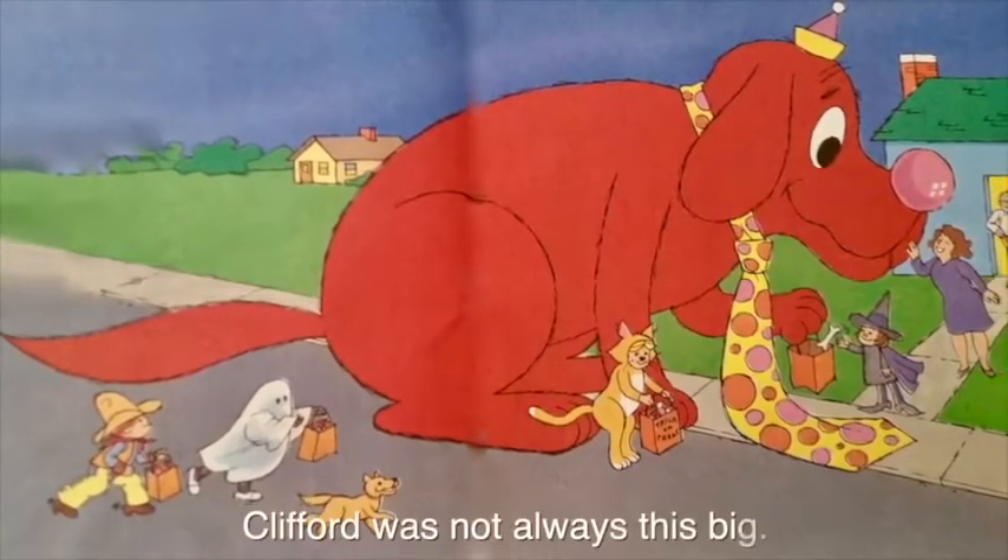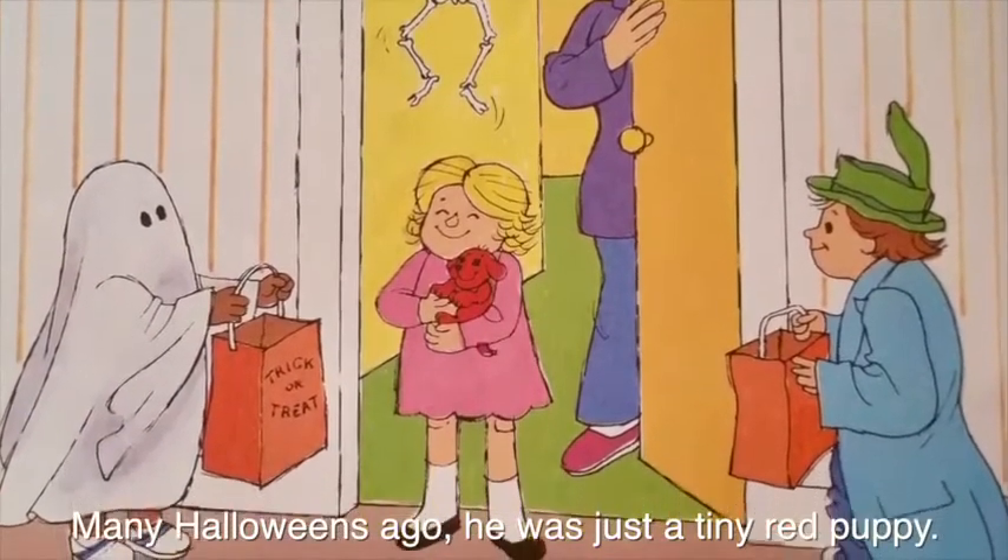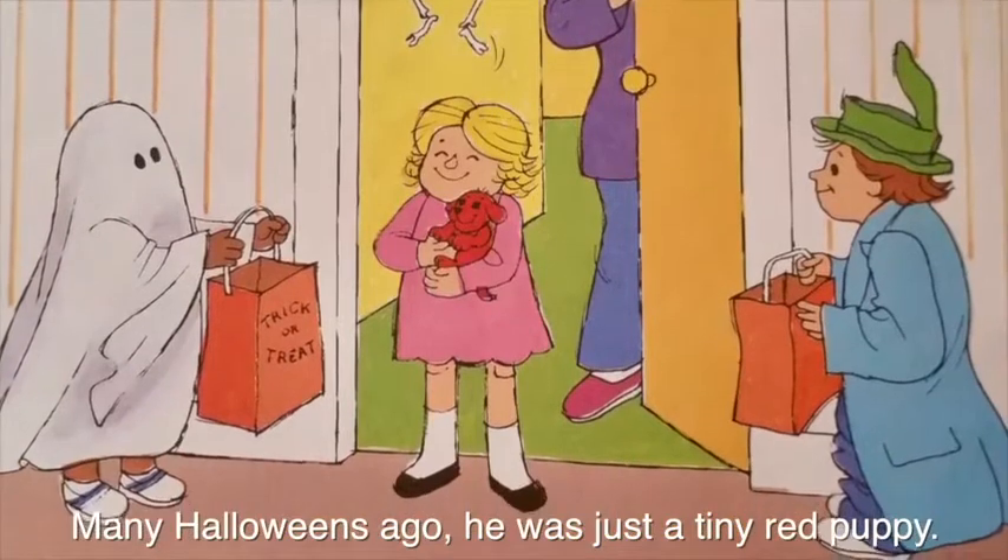Clifford was not always this big. Many Halloweens ago, he was just a tiny red puppy.